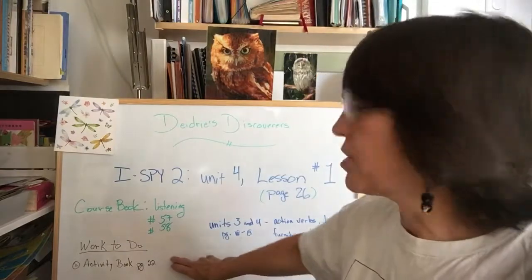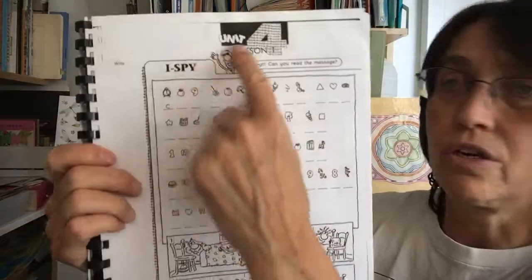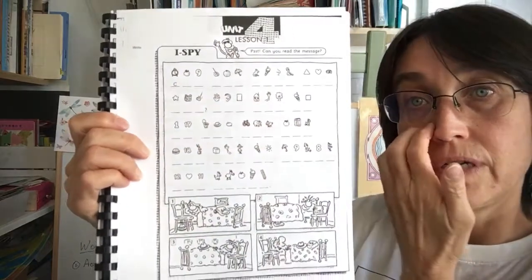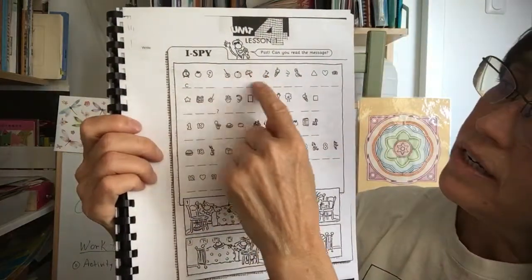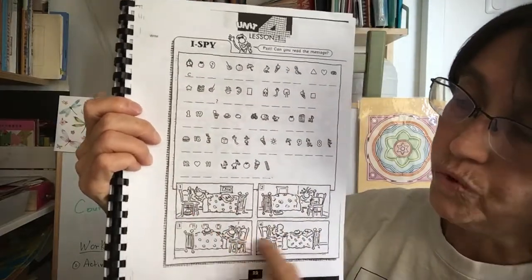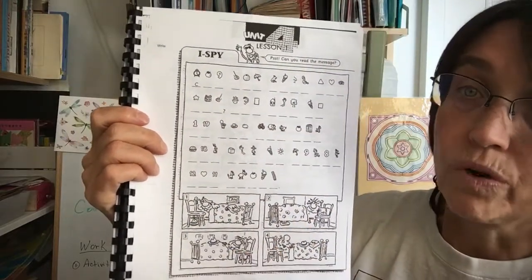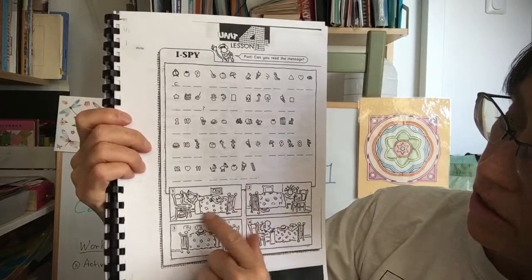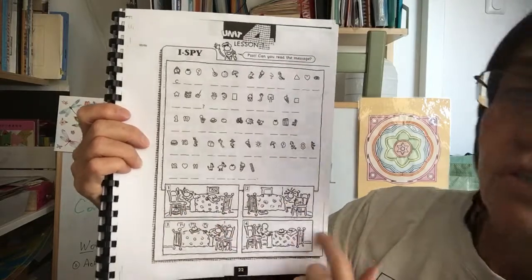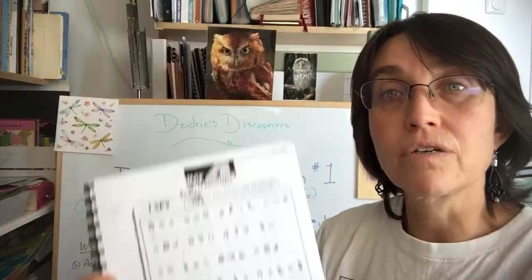Activity book — you need to make sure you do your activity book, page 22. It's our typical warm-up vocabulary for starting unit four. You have to write the right first letter of each symbol, and then choose which spy it's talking about. Look carefully — where is your hat? Under the chair, under the bed, on the bed? Where's the bag? You're practicing the prepositions of place: in, under, on.